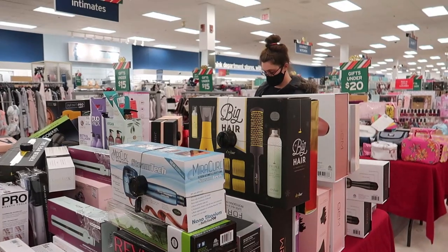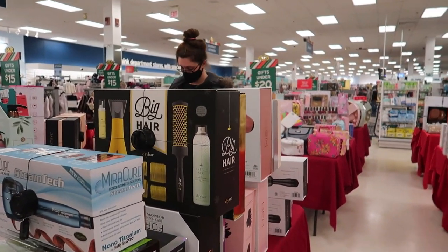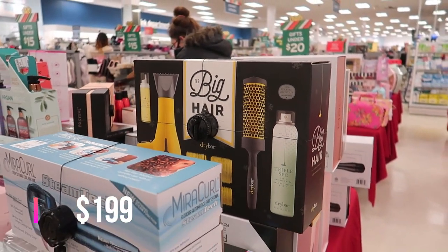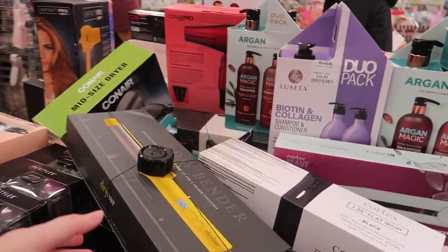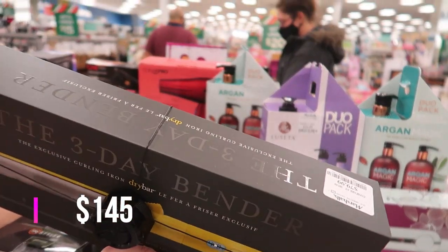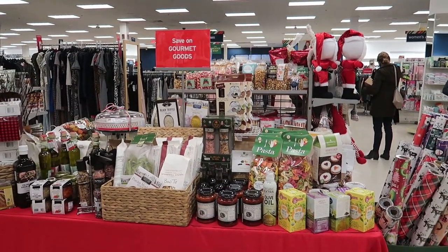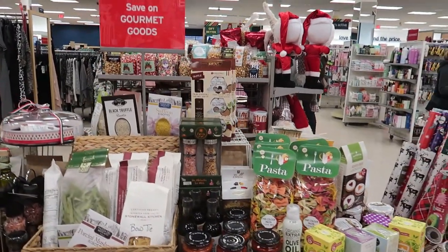Taking a quick look at the hair tool gift table: there's still the Dry Bar Big Hair for $99.99, which goes for $199 at Sephora, and the Three Day Bender for $79.99. A couple of people in the comments said they really liked that one.